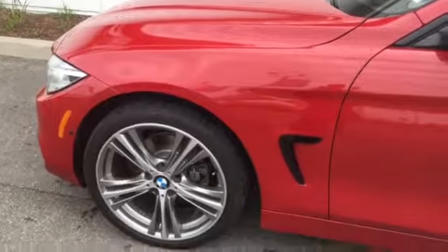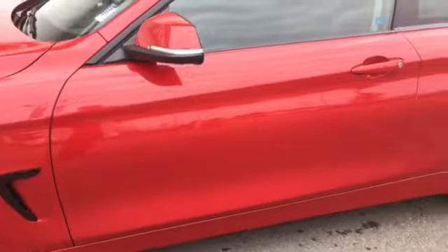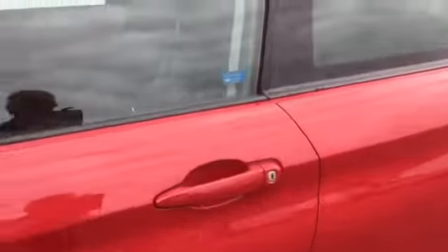It comes equipped with lots of packages and options, so I'm just going to take a moment and let's take a look at a couple of them. Let's jump inside.